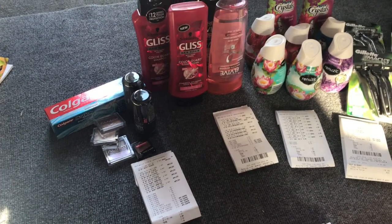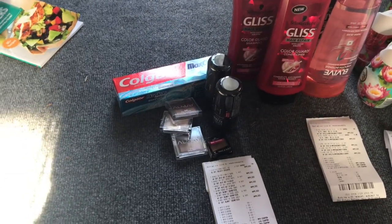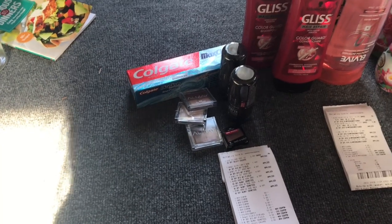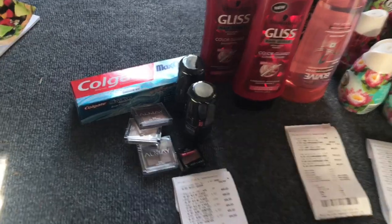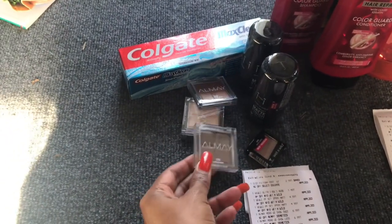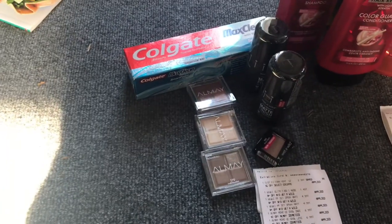On my first transaction I did the Elmay deal because I had a three dollar off Elmay CRT that printed in the red box, and it is on promotion — spend ten get a four dollar ECB. Now these little eyeshadow quads I scanned them and they were actually $6.99, so I was really excited. I picked up three of these and I used three of the three dollar off one coupons from your Smart Source 4/8.